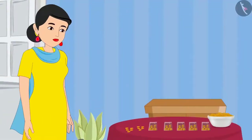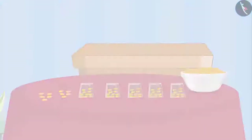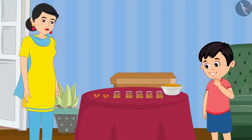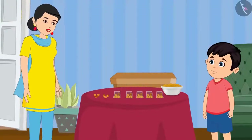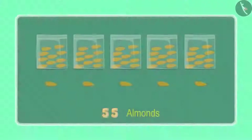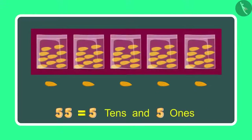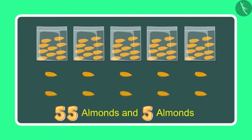Chotu's mother has given him some more almonds. Let us see what he is doing now. Mummy, these are 5 more almonds. Yes Chotu, can you now count and tell me how many almonds you have in total? To begin with I had 55 almonds, which means 5 10's and 5 1's, and now 5 more 1's.